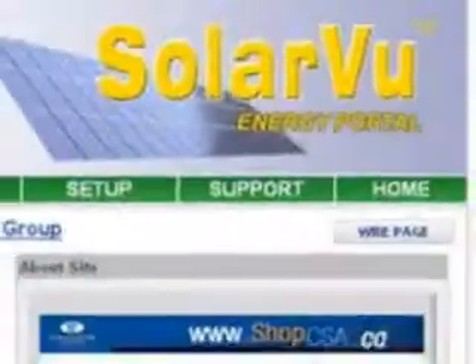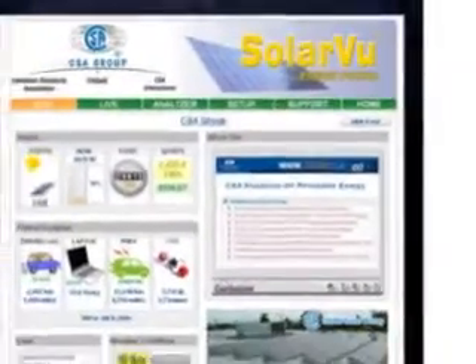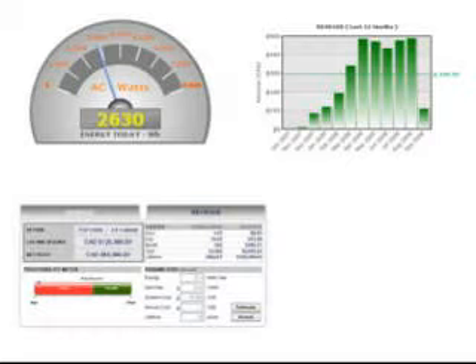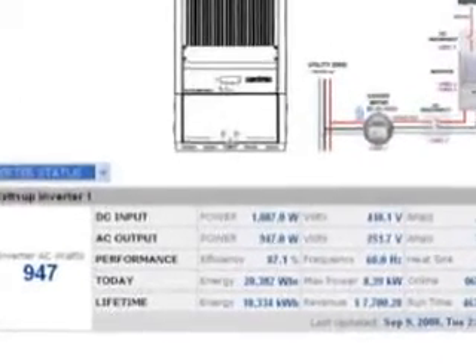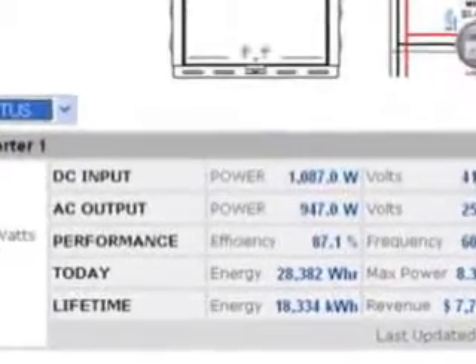Why do I need SolarView? SolarView will tell you what is happening with your solar PV system. It answers questions like how much power is being generated, revenues since installation, time to payback, carbon offset, and more. If problems occur during the typical 25-year life of the solar PV system, SolarView can quickly determine what is wrong, so timely repairs can be made.